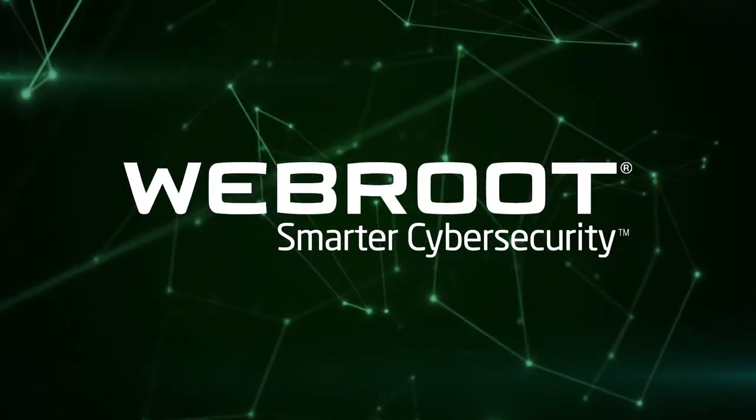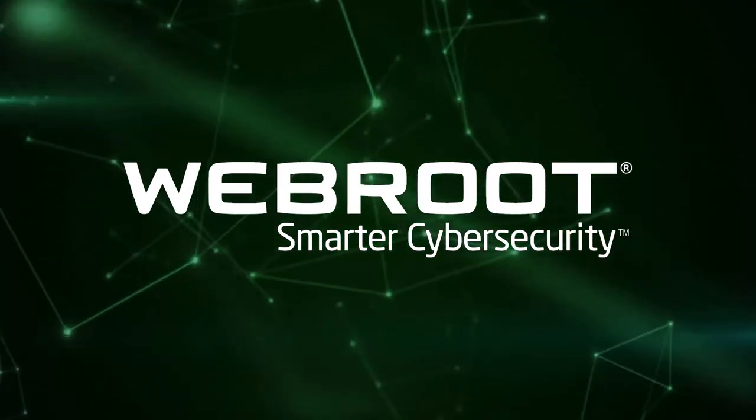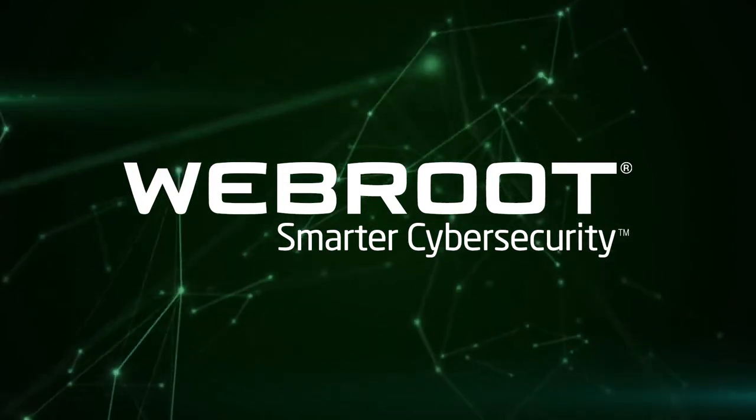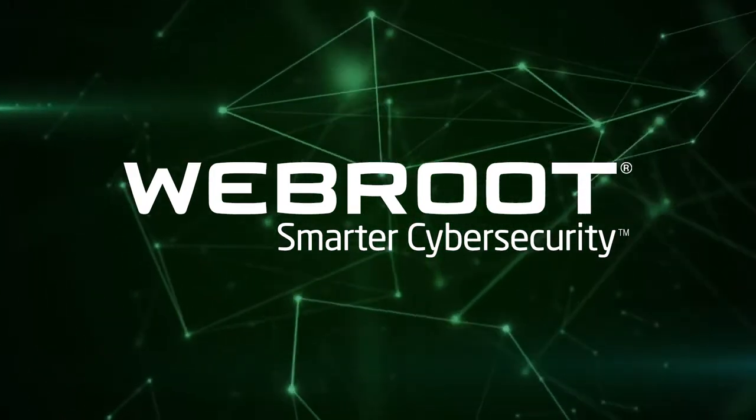WebRoot SecureAnywhere Business Endpoint Protection continuously reports on its efficacy at preventing malware — about 99.8%, far higher than traditional antivirus. WebRoot. Smarter Cybersecurity.